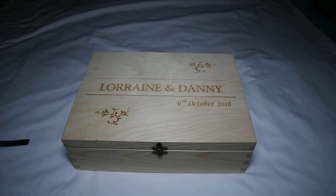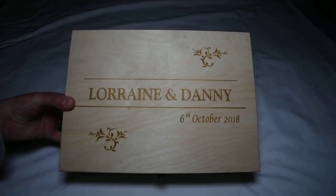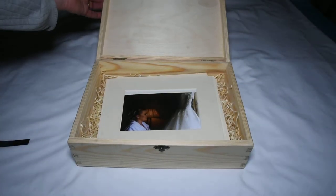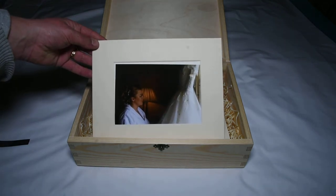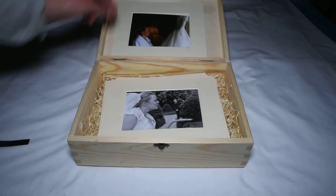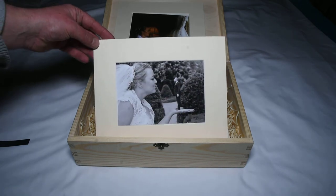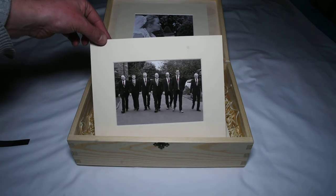This is our first package, which is the silver package. The engraved pine presentation box holds 30 prints with a maximum of 35 prints.